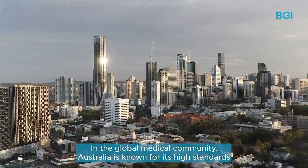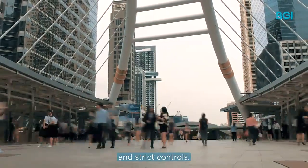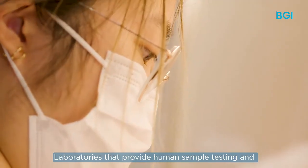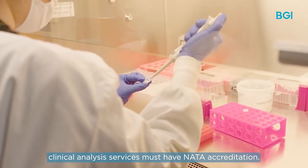In the global medical community, Australia is known for its high standards and strict controls. Laboratories that provide human sample testing and clinical analysis services must have NATA accreditation.